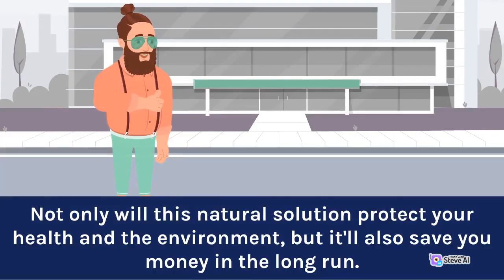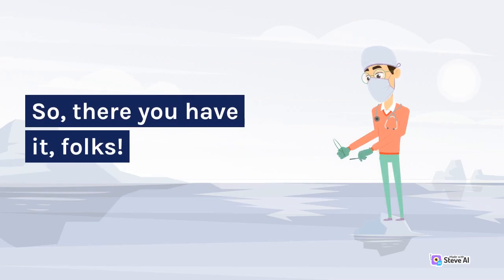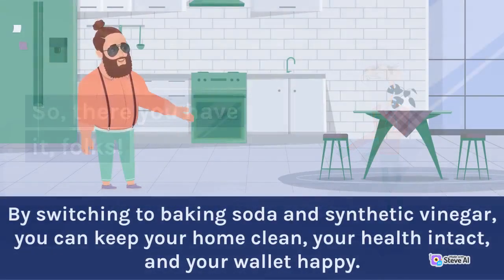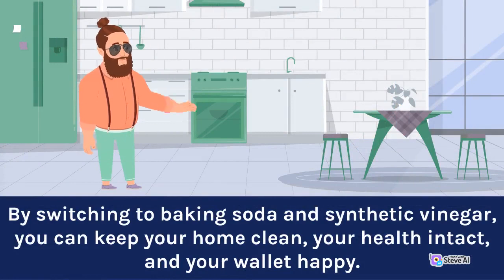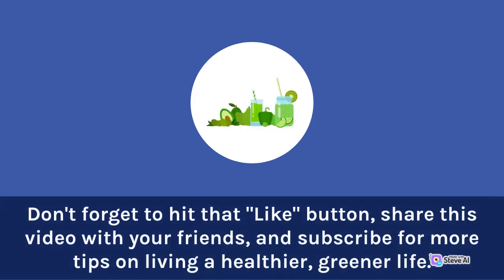Not only will this natural solution protect your health and the environment, but it'll also save you money in the long run. So there you have it, folks. By switching to baking soda and vinegar, you can keep your home clean, your health intact, and your wallet happy. Don't forget to hit that like button, share this video with your friends, and subscribe for more tips on living a healthier, greener life.